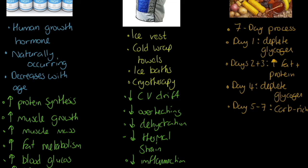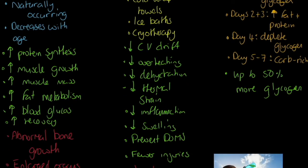On day four you deplete glycogen further, and on days five to seven you reintroduce the carbohydrate-rich diet. Why do this? We can get up to fifty percent more glycogen stored. Glycogen is stored in the liver and muscle tissue, and if we can store fifty percent more of it — that's the fuel source for the aerobic and glycolytic systems — that's hugely beneficial.